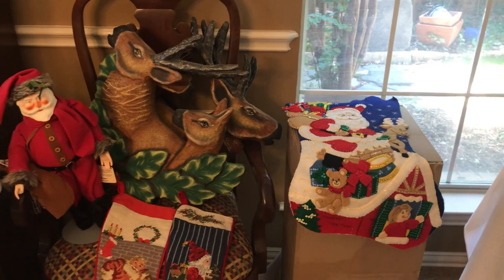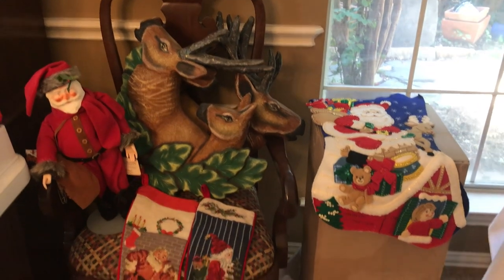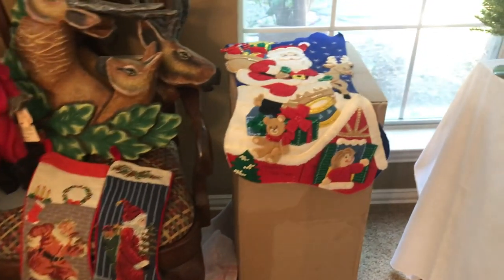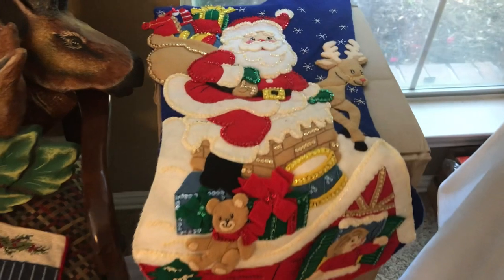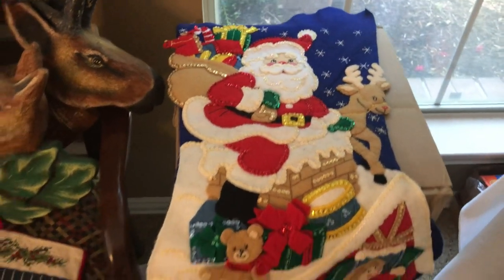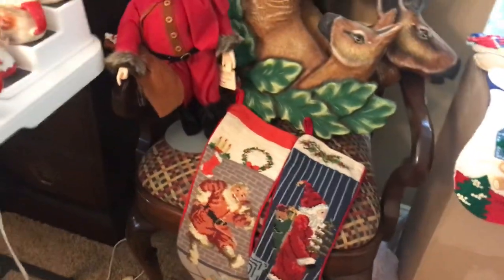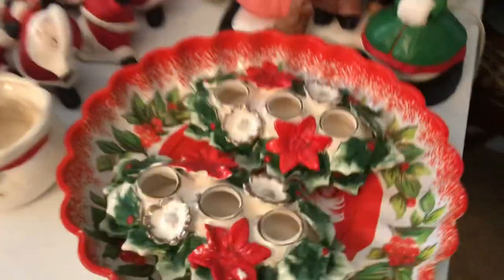Hi everyone, it's Living the Good Life. I wanted to show you a little bit more in depth some of the wonderful Christmas items that my friend has collected over the past year. This amazing sequined applique stocking, some needlepoint or cross stitch ones, and just cute little candle holders.